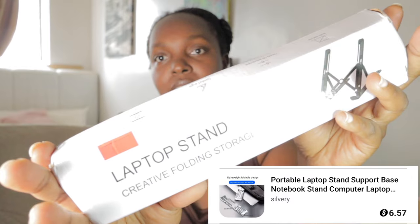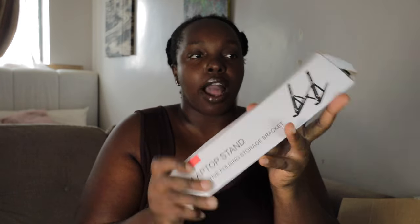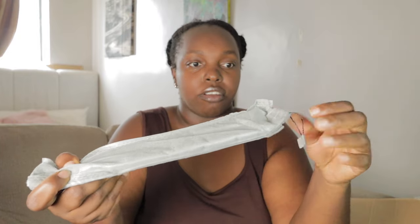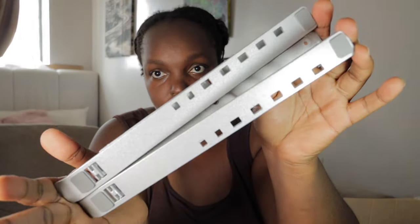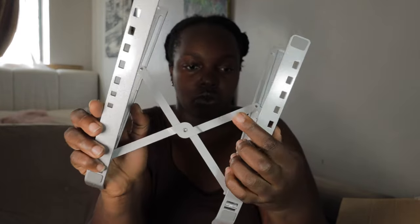Next is a laptop stand. It's multi-size with seven notch adjustments for comfort angle. I got this because I normally hunch over at my desk when editing or using my laptop. This raises it to eye level. It's really good material. You position it like this and it has several height levels.